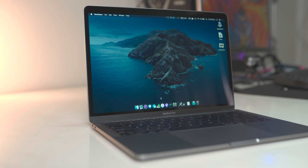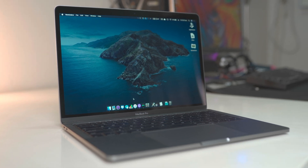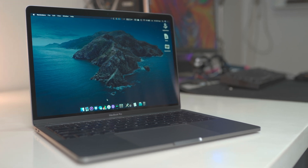Hey everyone, welcome back to Objective Reviews. My name is Nick and in this video we are going to be taking an overview of macOS Catalina, that is macOS 10.15. The first developer beta is out and I have it running on my MacBook.